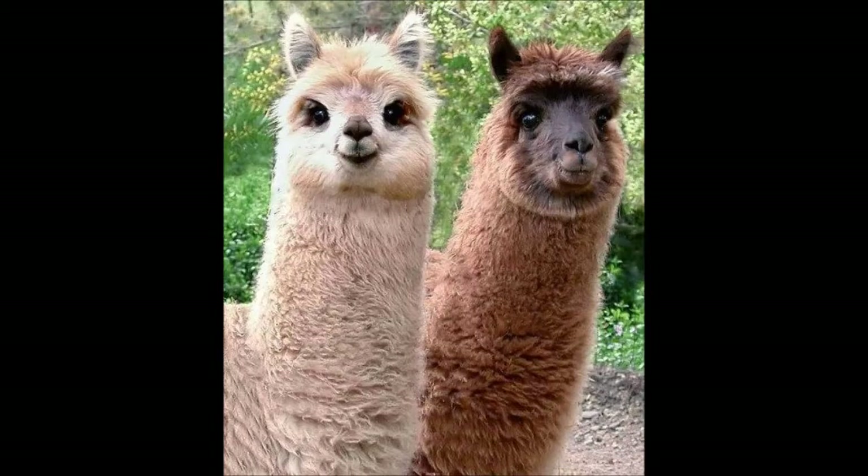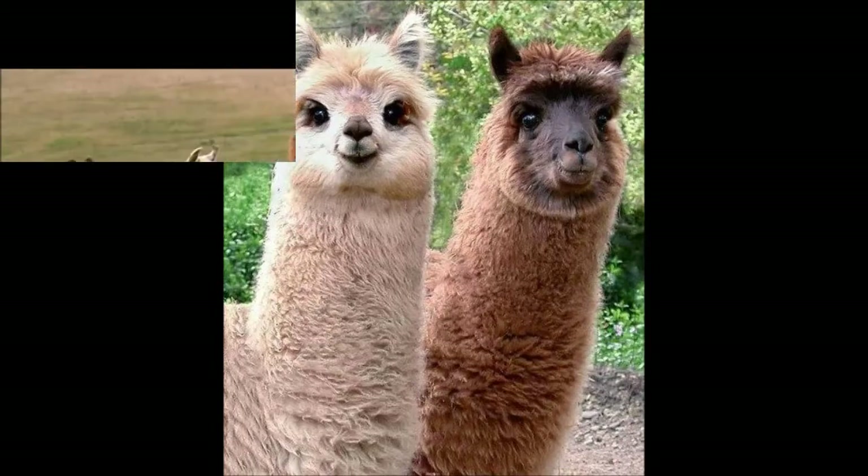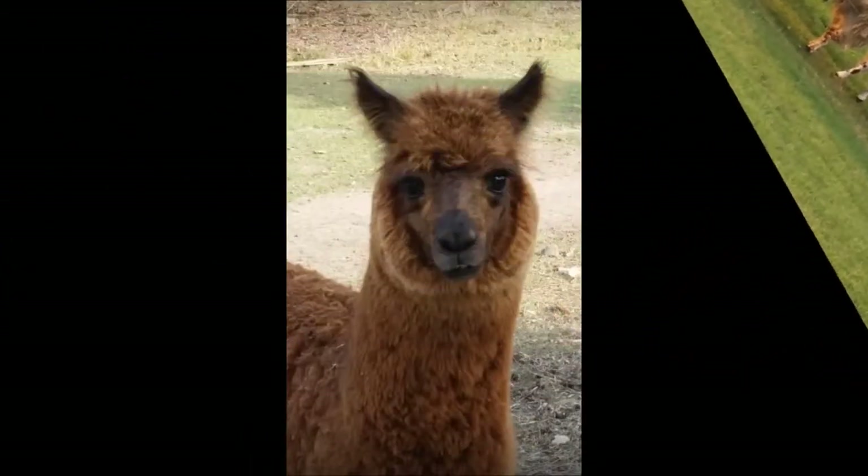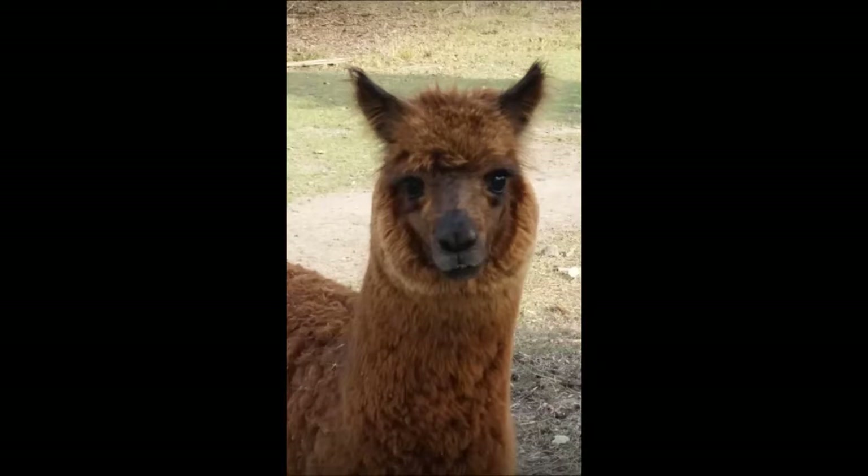Llamas come in lots of different colours. Llamas have beautiful wool which is shorn and then made into many different things such as jumpers, socks and blankets. Llama wool is really good at keeping you warm and is fire resistant.